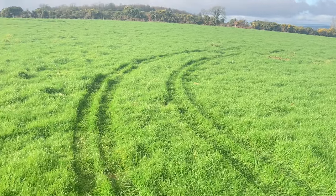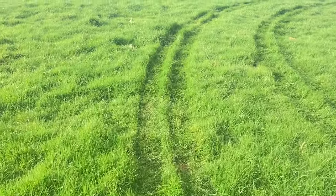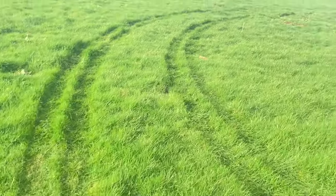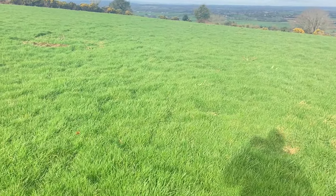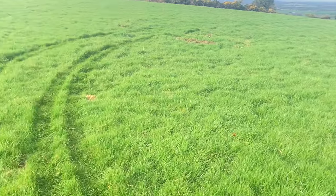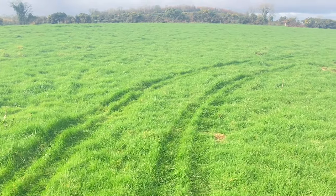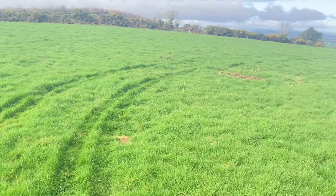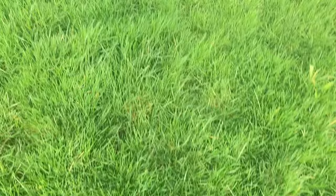Now another field here - as you can see in the wheel tracks there, there's a nice little bit of grass cover. That'll be nearly fit to graze now if you could get a few fine days. We'll get the fertilizer out as I was saying anyway and keep pushing it on. There's a nice little bit of cover on that there now, coming on well.